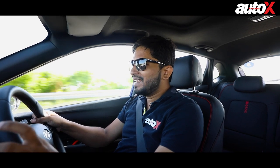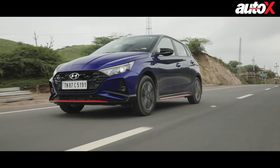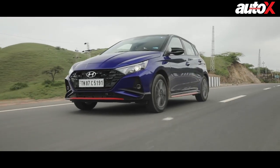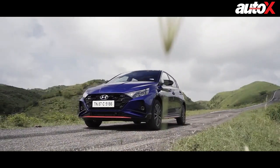The Hyundai i20 N-Line is the most powerful and most dedicated performance-oriented hot hatch that you can buy in the country. If you are in the mass market, this is the car you should buy if you are seeking outright thrills.